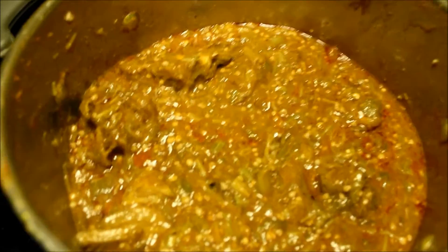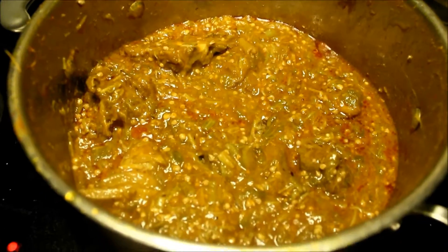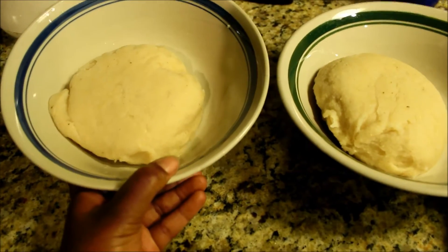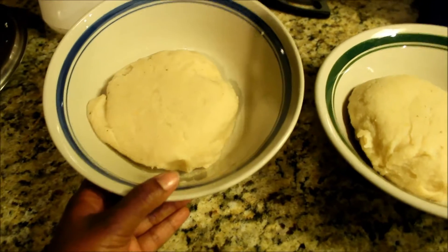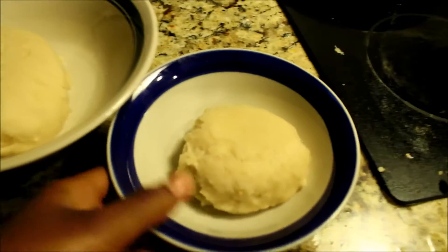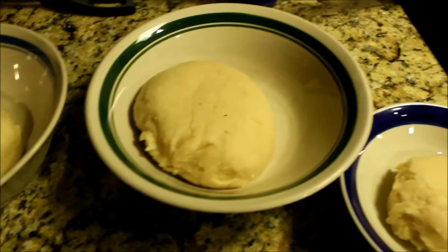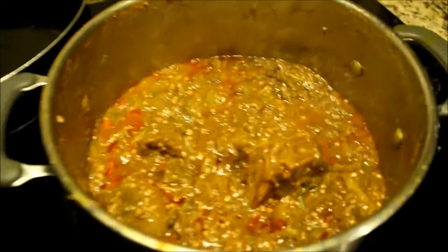That's the stew, and then we're going to put it on top of this, which is banku. You put the okra stew on top of the banku, and you break off little pieces and dip it in the stew and eat it like that. This mama right here is for my two-year-old — it's probably too much, but she'll eat as much as she can and then she'll be full. So that is what's for dinner: okra stew with goat meat and banku.